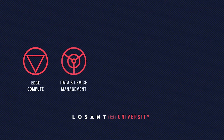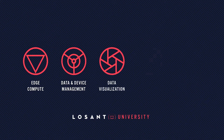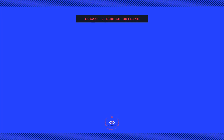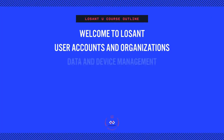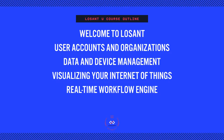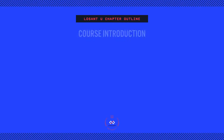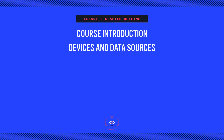From device management to user experiences, the Los Angeles platform is comprised of multiple components that are seamlessly integrated to cover all aspects of your IoT stack. Los Angeles University is broken into various courses. Each course covers a major component of Los Angeles, like devices or the workflow engine. Each course is divided into chapters, with each diving deeper into the topics of the course.